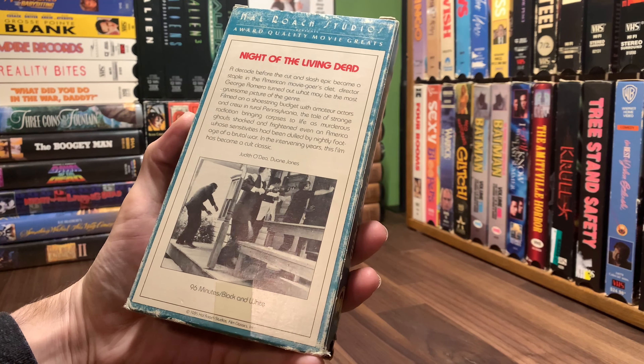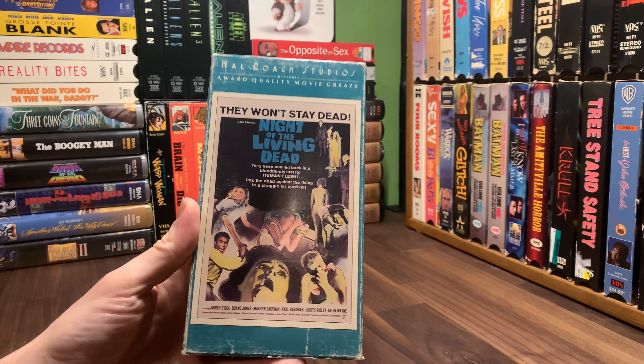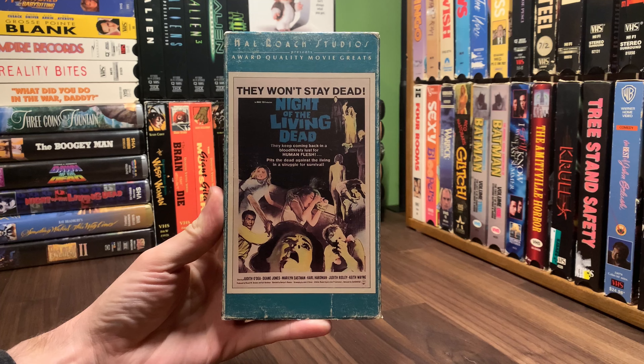So, 1985 Hal Roach Studios Film Classics Incorporated edition of Night of the Living Dead from 1968. I'll see you in the next one.